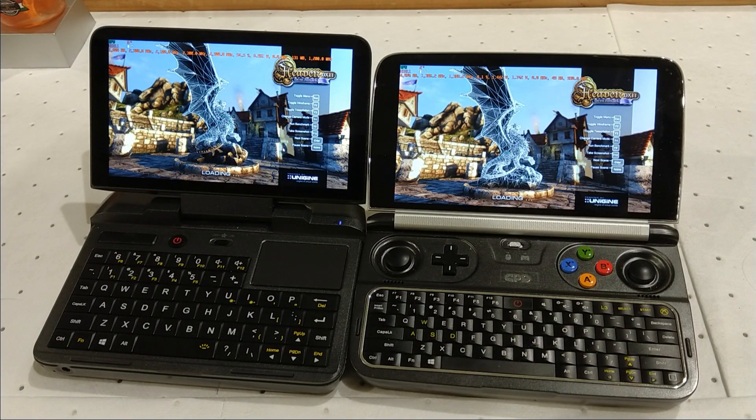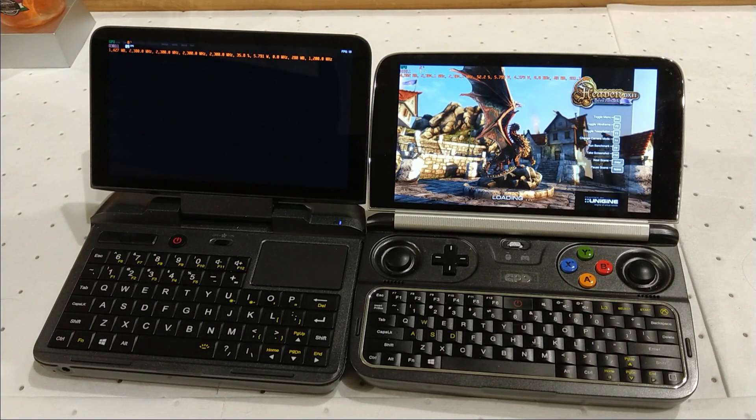Greetings and welcome to another video on the GPT Micro PC. This time we'll be doing a battle of the beasts, or the battle of the palm tops.